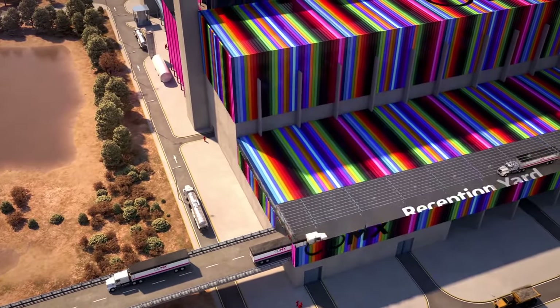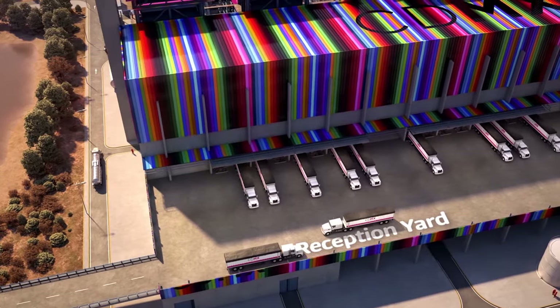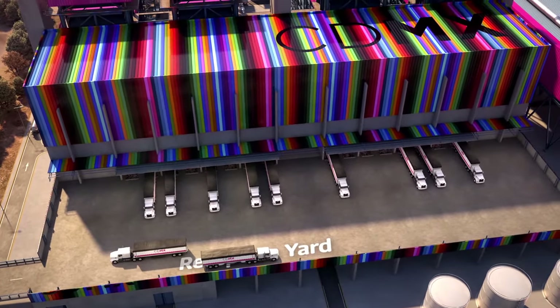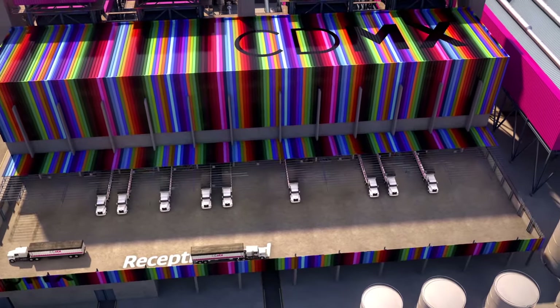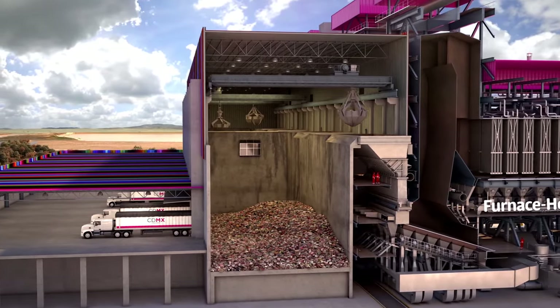The process begins at the reception yard, a fully enclosed site to avoid the emission of odors to the outside, with capacity to receive 20 walking floor semi-trailer trucks simultaneously.